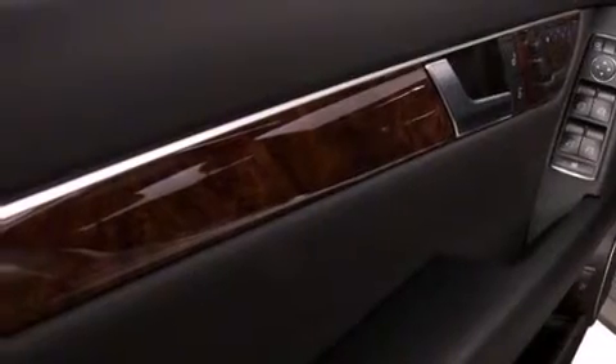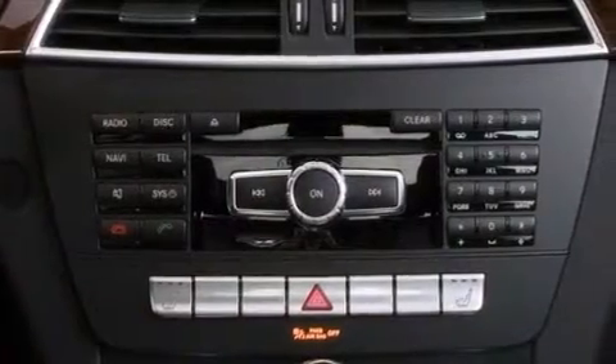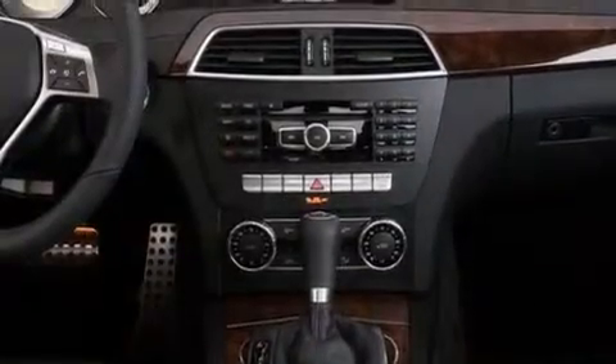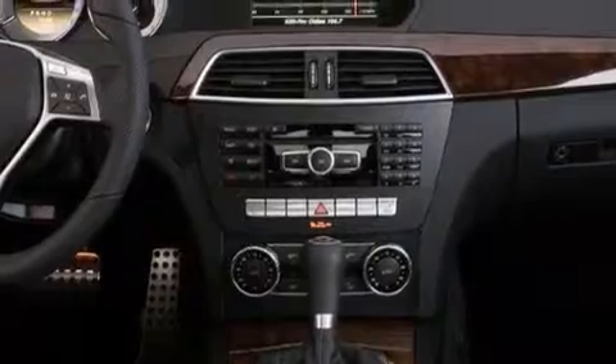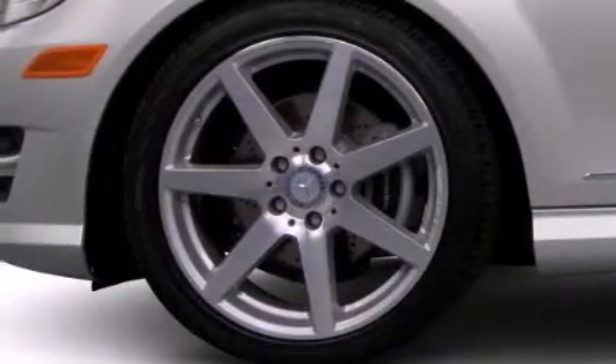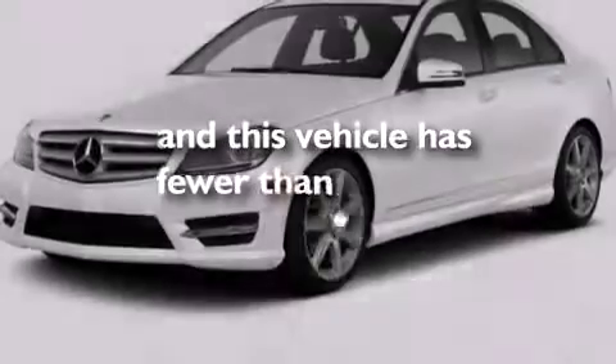The following features are also included: dual power seats, a pollen filter, cruise control, a CD player, a leather-wrapped steering wheel, rear-mounted side airbags, latch-ready child seat anchors, rear seat child-proof door locks, full-power accessories, and this vehicle has less than 42,000 miles.